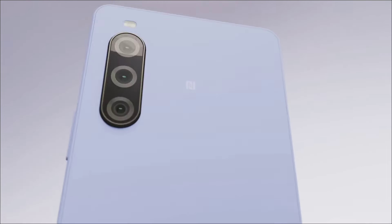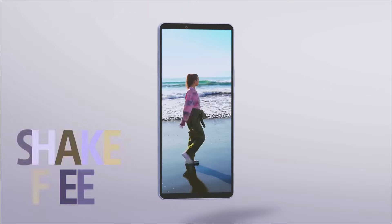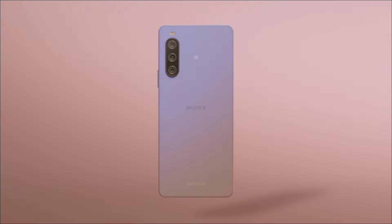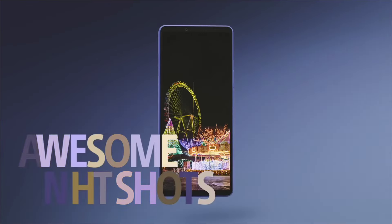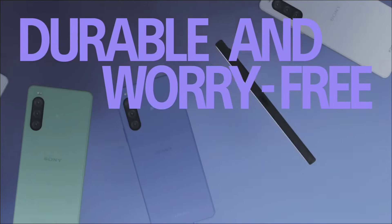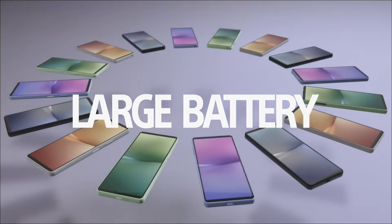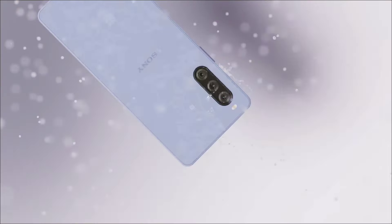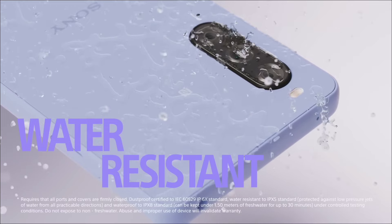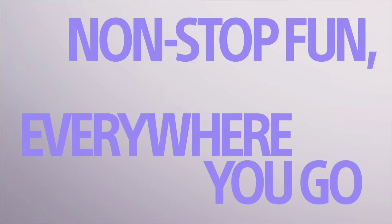The Xperia 10 Mark V has a handful of shortcomings, most of which are carried forward from its predecessor — things like the lack of a high refresh rate, with only a 60Hz display, which is unusual even among budget and mid-range phones. The biggest drawback is that the Xperia 10 Mark V is not available in most countries, as Sony has stopped production or export to most markets.